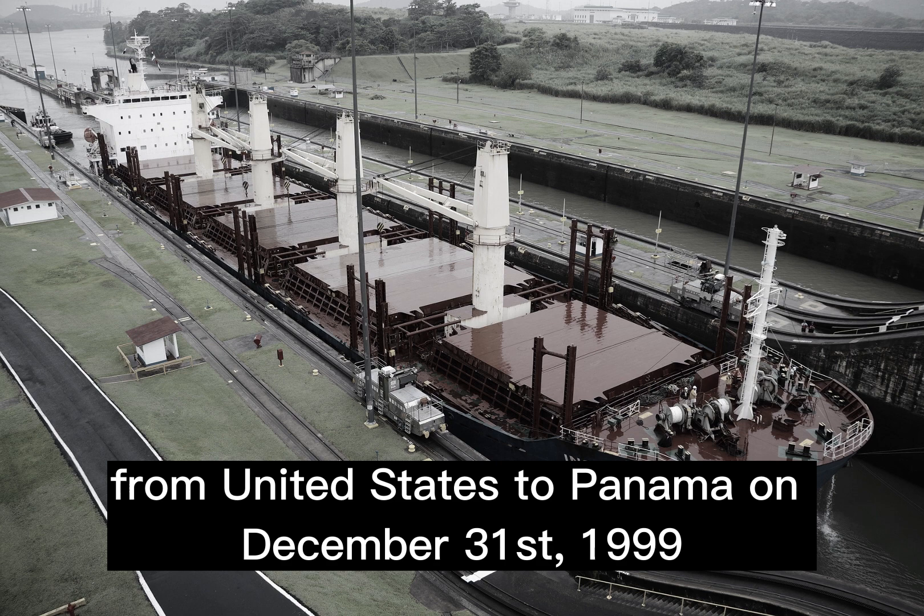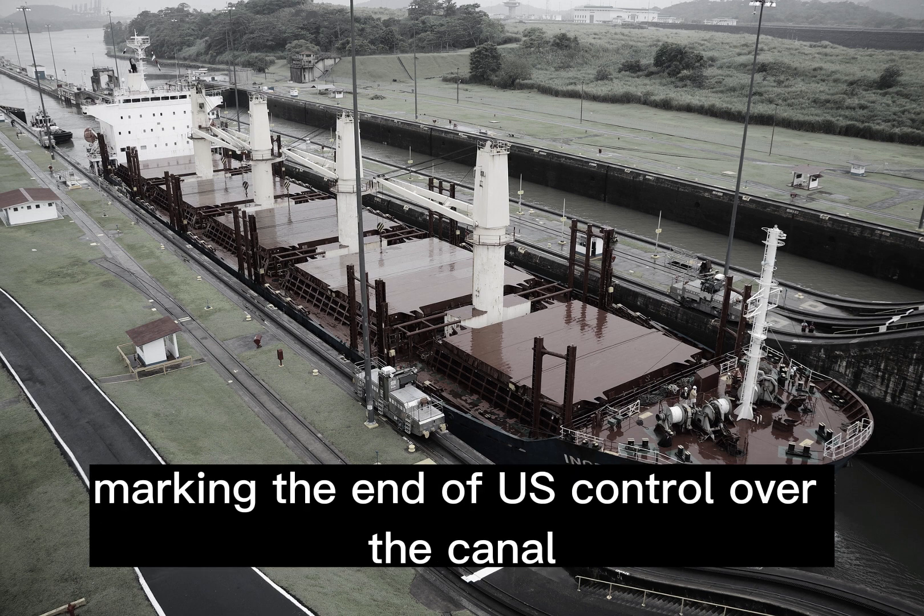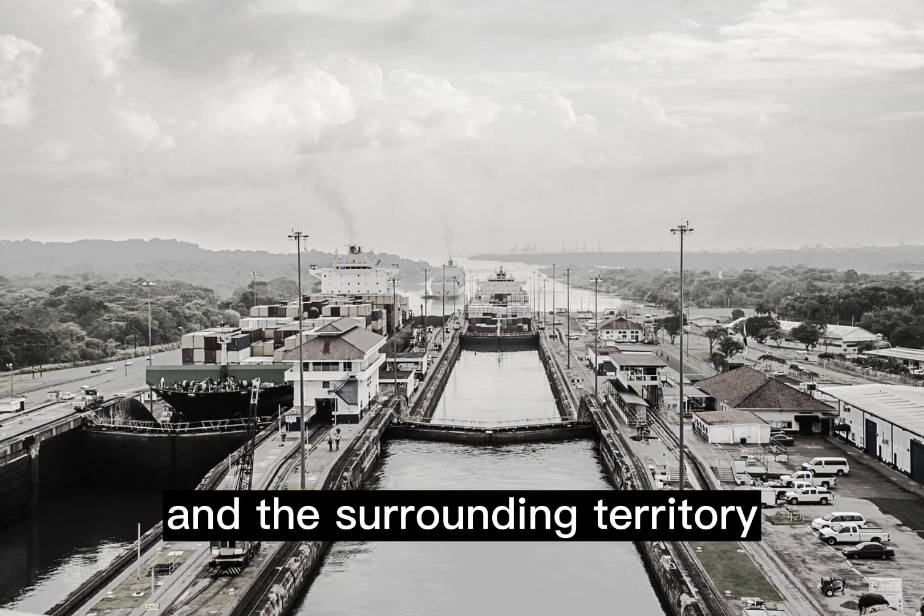The Panama Canal was officially transferred from the United States to Panama on December 31st, 1999, marking the end of U.S. control over the canal and the surrounding territory.